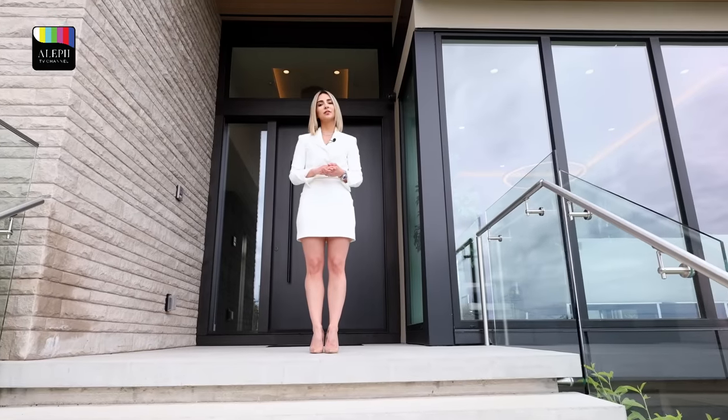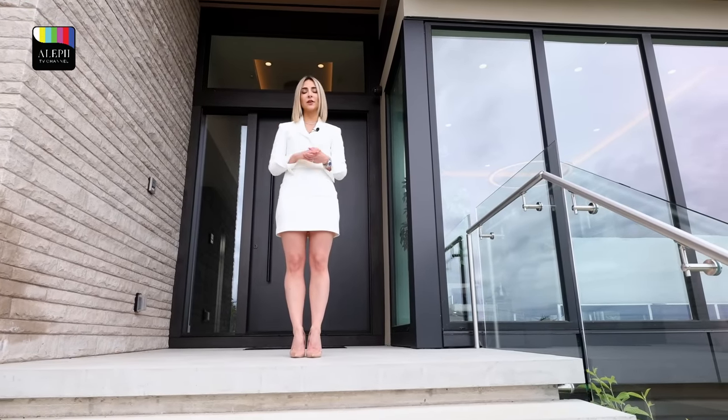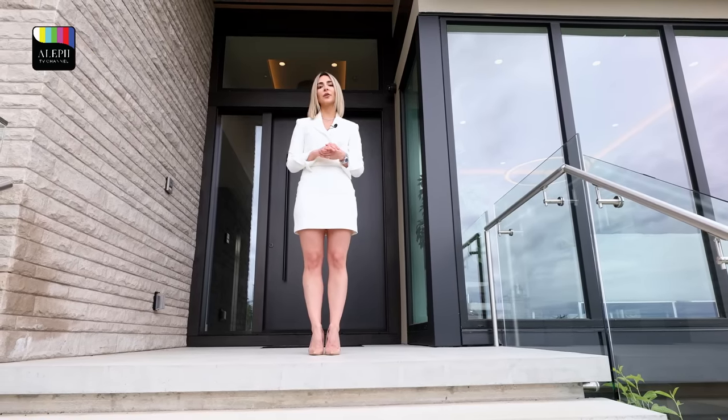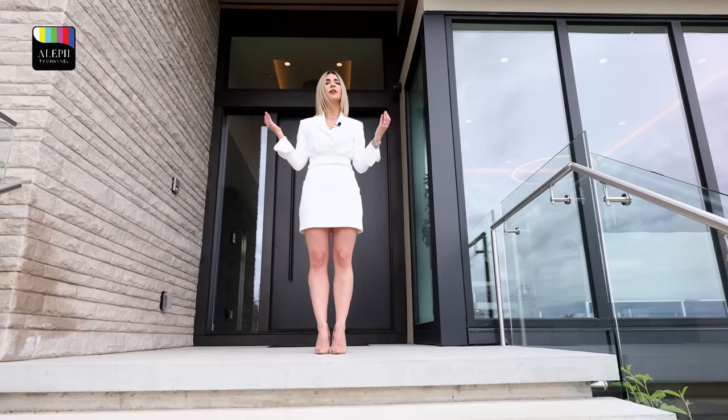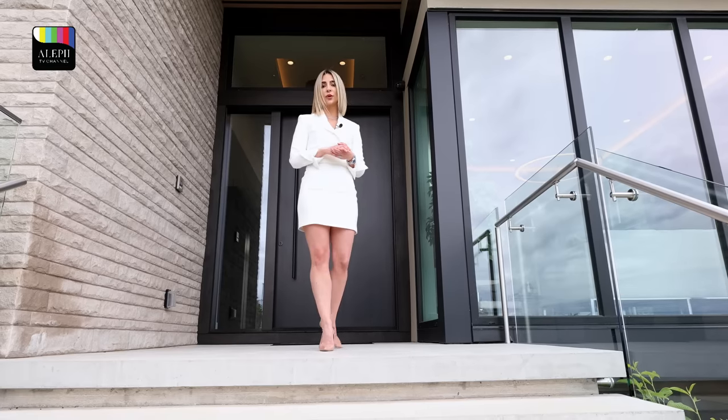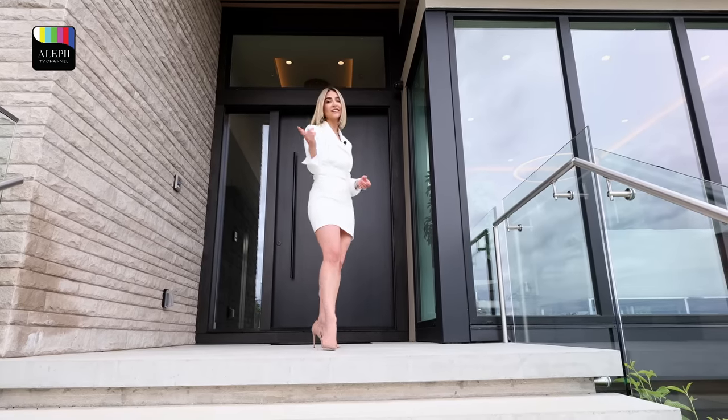We are going to be touring some of the most exquisite houses in Vancouver and probably other places. Today we are going to tour this incredibly newly constructed estate at 1225 Renton Road, West Vancouver. And now, let's get started.